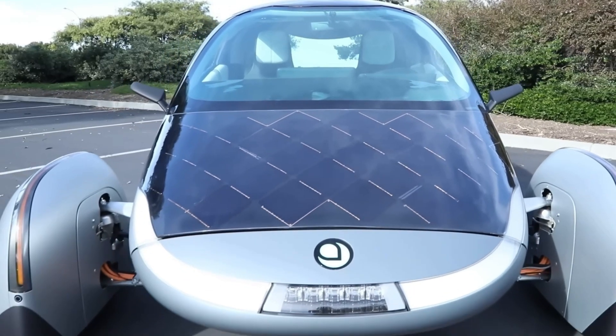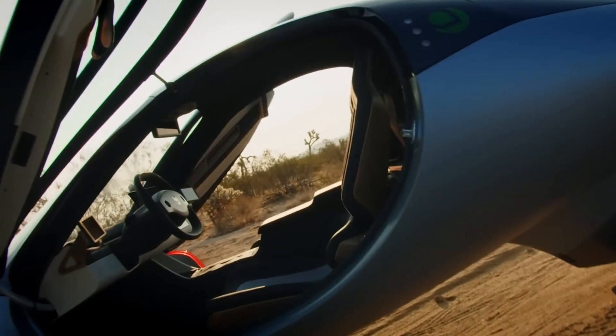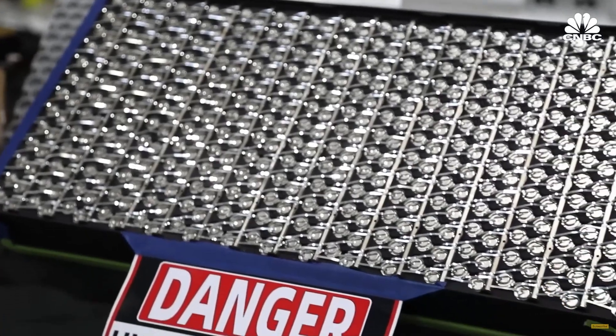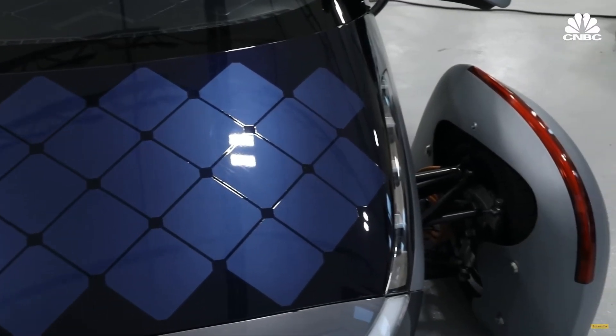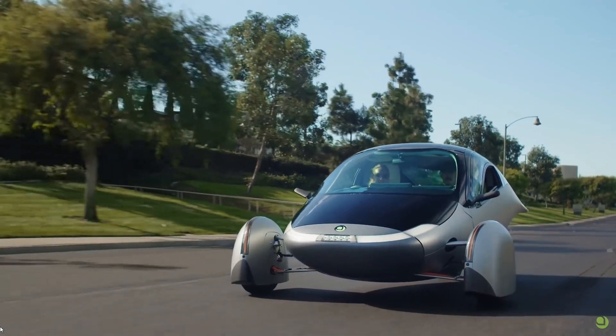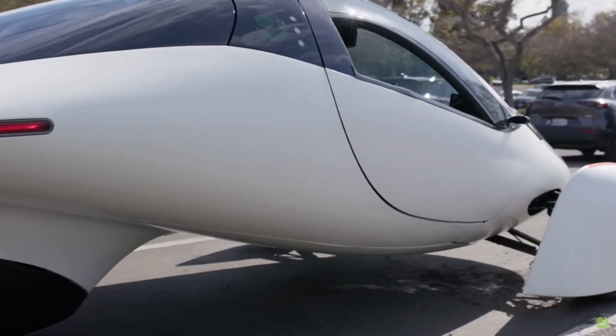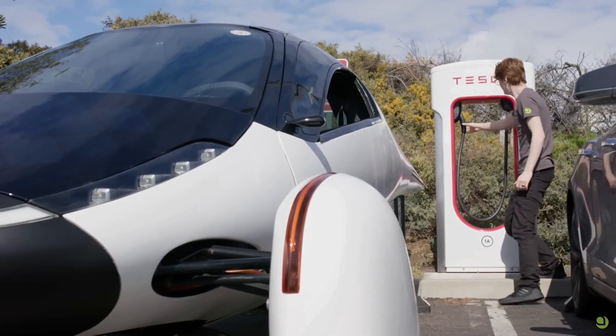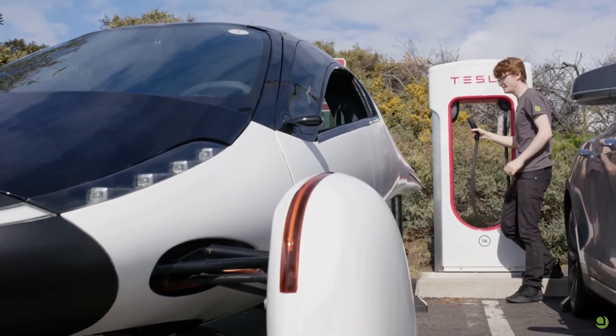While solar power is the primary source of energy, the Aptera Motors Solar EV also comes with a high-capacity battery pack, ensuring you're covered even on cloudy days or during nighttime driving. Even if you do have to recharge from a long trip, Aptera has a North American charging standard port, so you can charge at a Tesla Supercharger.